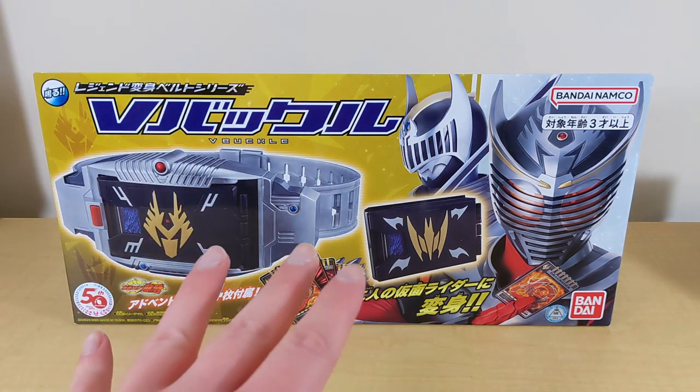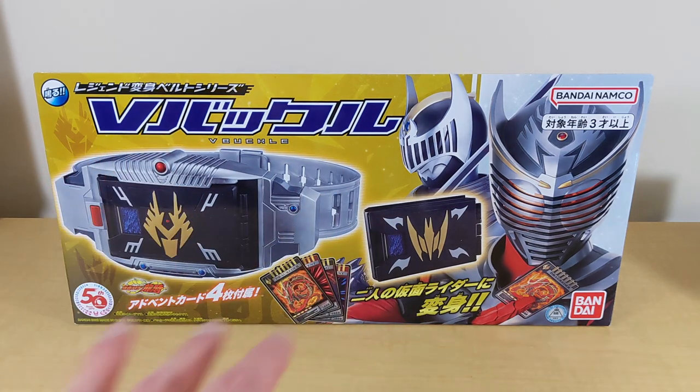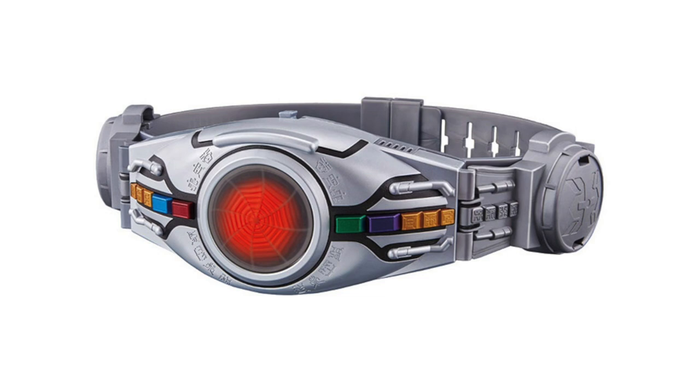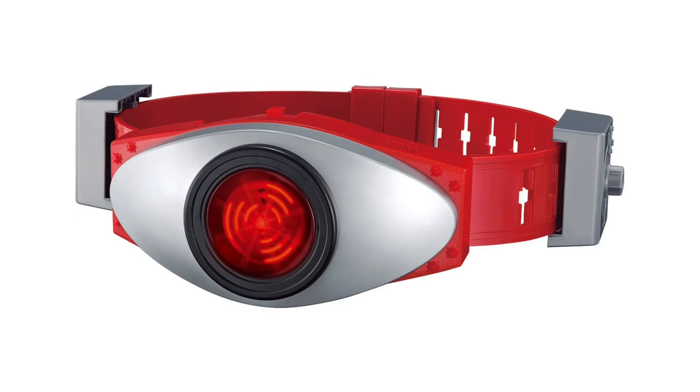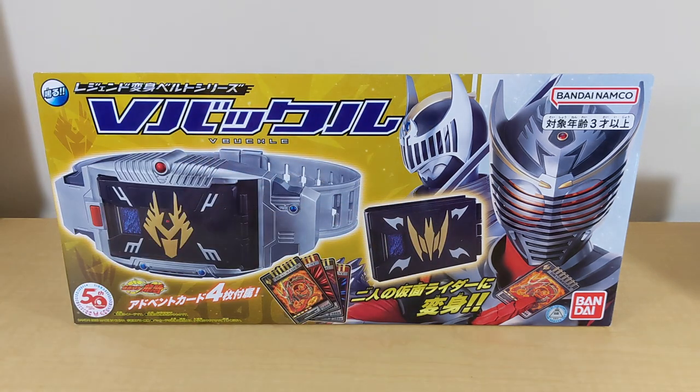This is part of the basic belt line that Bandai's done for a couple of years, but they've kind of brought it back recently. A couple months ago they made one for Kuuga and for Ichigo. I have the Ichigo one — it's actually pretty nice. These are about $30-ish belts and they are getting a US release, but this is the Japanese release. You get the Japanese release a little bit faster and I was able to throw this into my HLJ order.